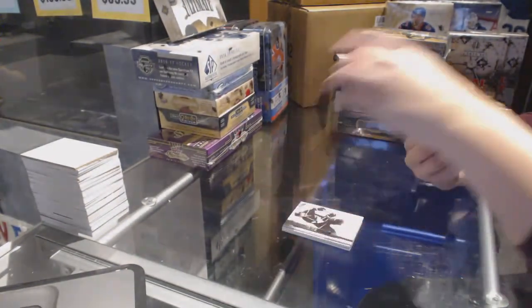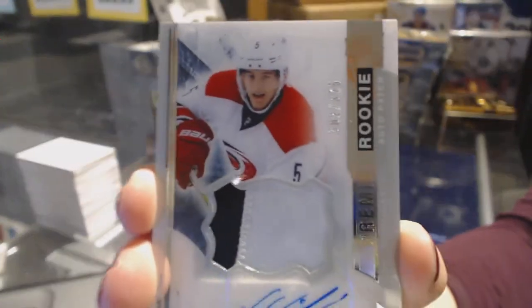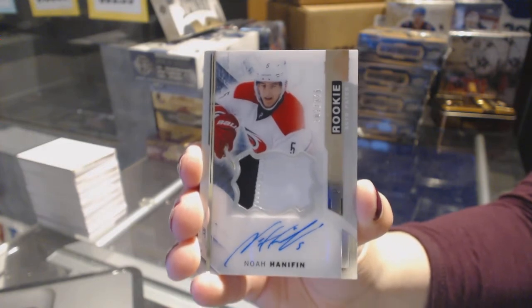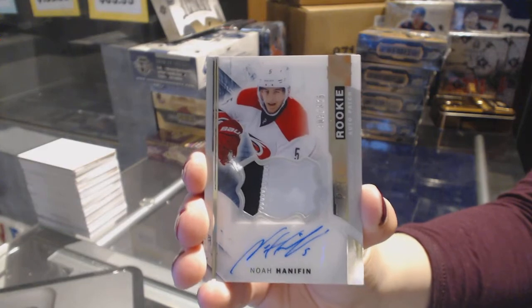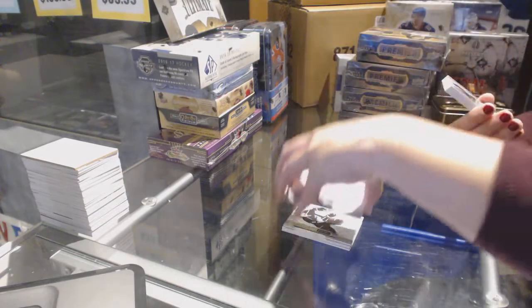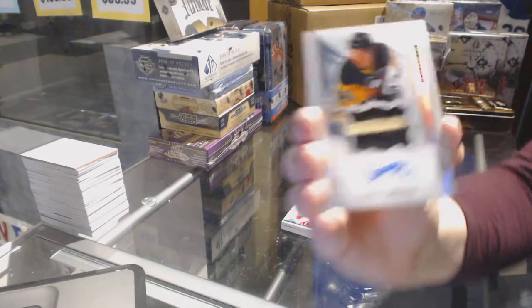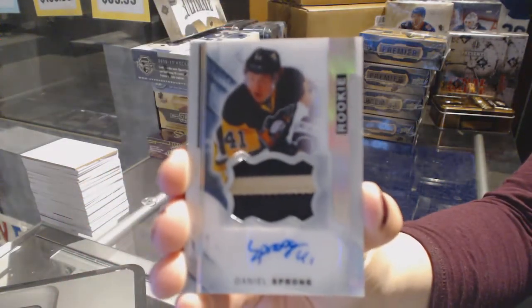We've got a two-color rookie patch auto numbered to 75 for the Carolina Hurricanes, Noah Hanifin. We've got a two-color rookie patch auto spectrum numbered to 65 for the Pittsburgh Penguins, Daniel Sprong.